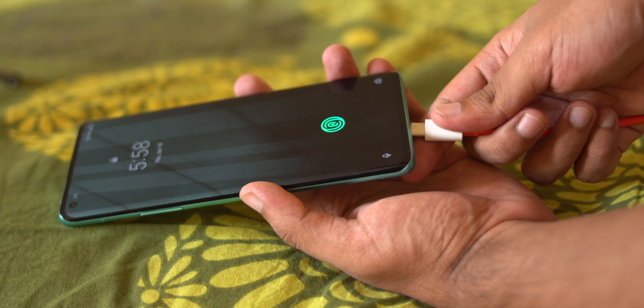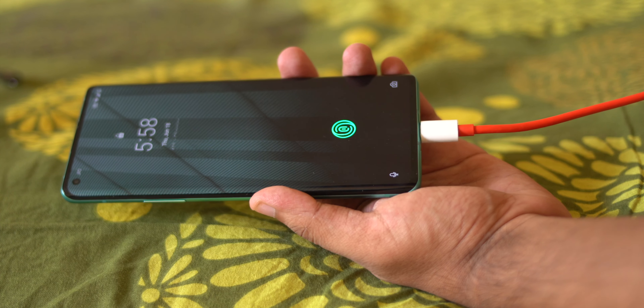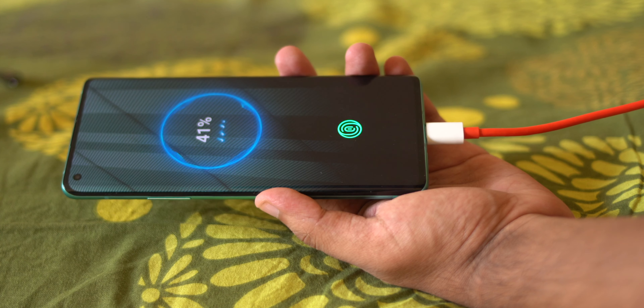Warp charging has been terrific — it really impressed me. I'm not a big fan of proprietary charging technologies and prefer the universal USB Power Delivery standard, but the results are undeniable. Last night my phone was at 25% and within one hour it went from 25% to a full 100%. That's pretty mind-blowing.